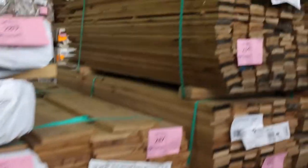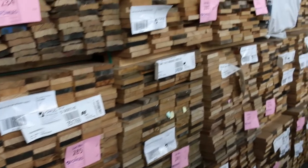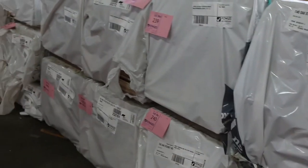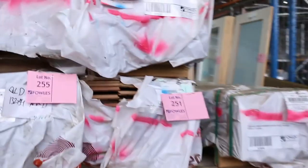We've got Tassie Oak lining shorts and dressed Tassie Oak shorts — 185x19, 160x19, 90x19, 110x19, and more over the other side as well. We've got weatherboard shorts also. A whole heap of overlay flooring — there's 112x12 Tassie Oak overlay flooring and 85x12, a few packs of those.